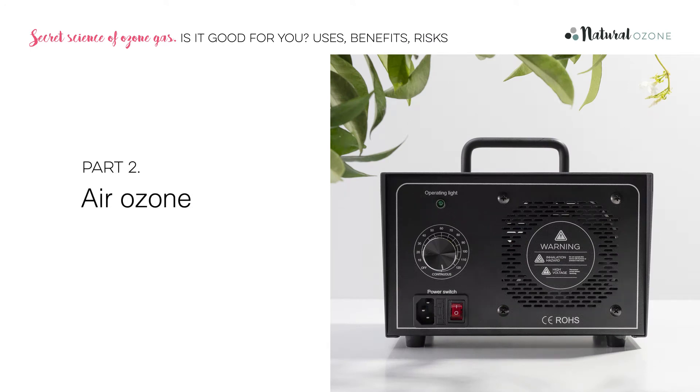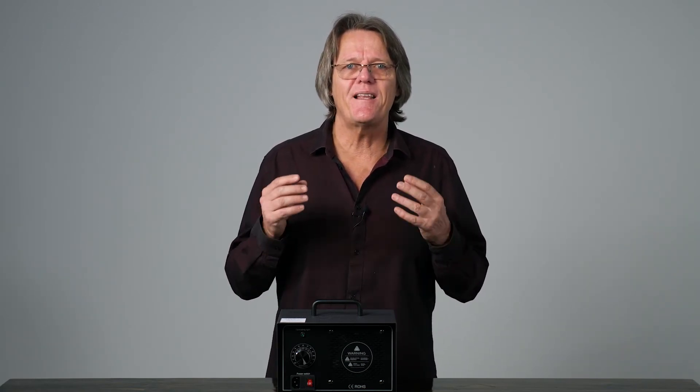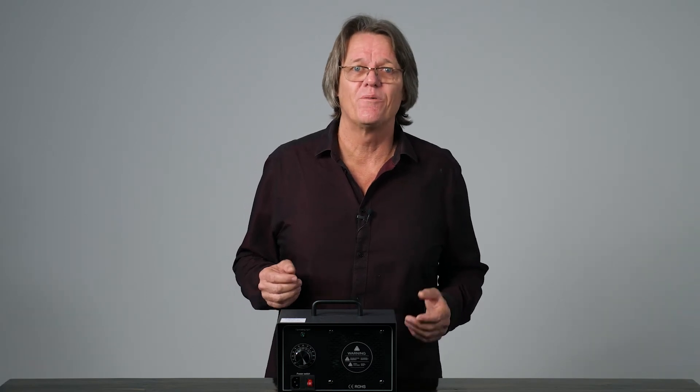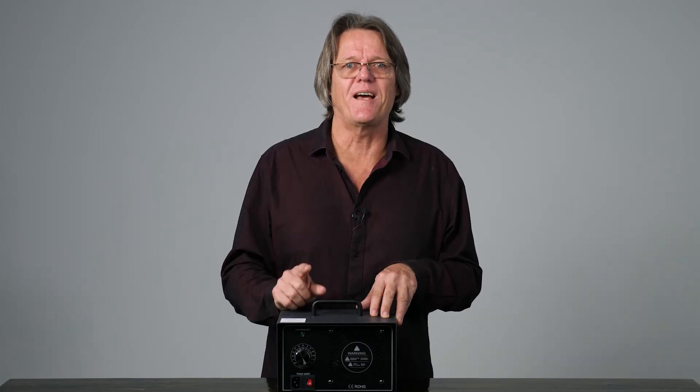Part two: air ozone. Imagine being able to switch on a small machine, leave it in a room for an hour or so, and when you come back it's drastically reduced the pathogens, eliminated odours and left the air smelling fresh and clean. Just think about how much labour that saves — scrubbing bench tops with toxic chemicals and trying to get at all the hidden places where germs like to hide. An air ozone generator like this Natural Ozone Purimax does just that. It creates active ozone from the oxygen in the atmosphere and then uses a fan to distribute it around the room, reaching every nook and cranny.